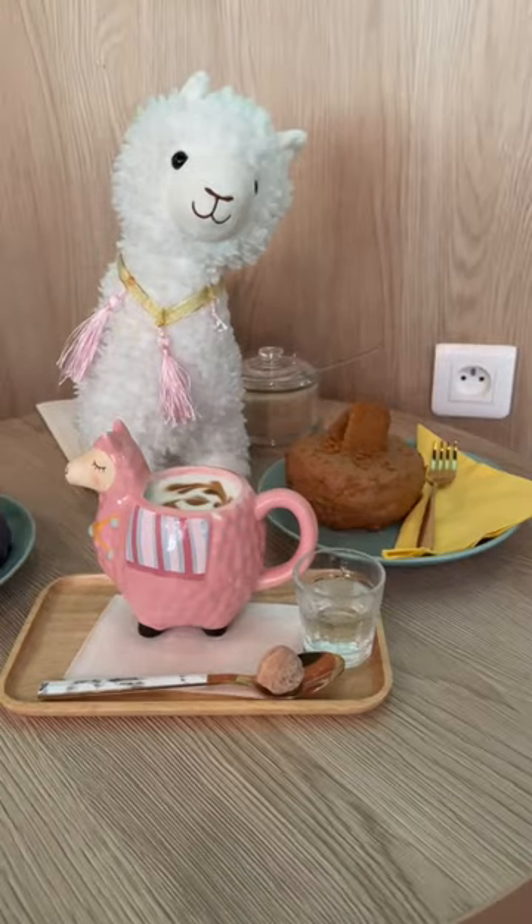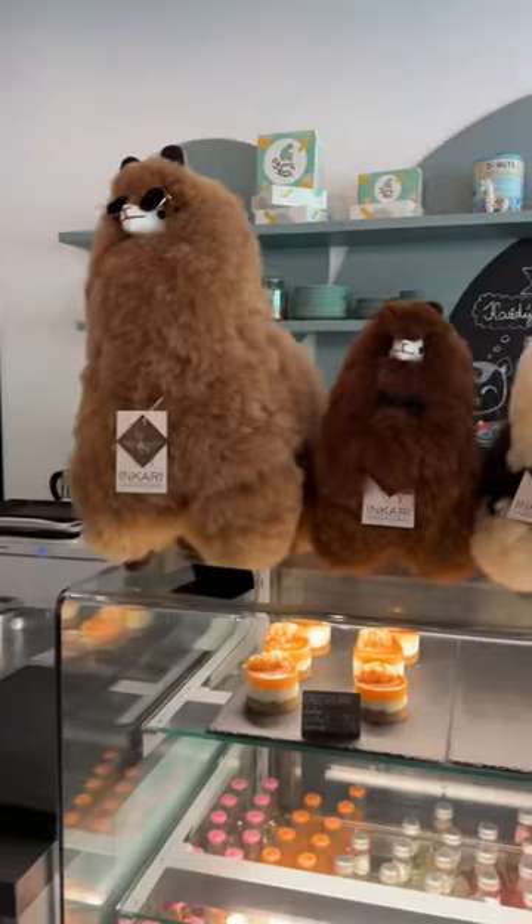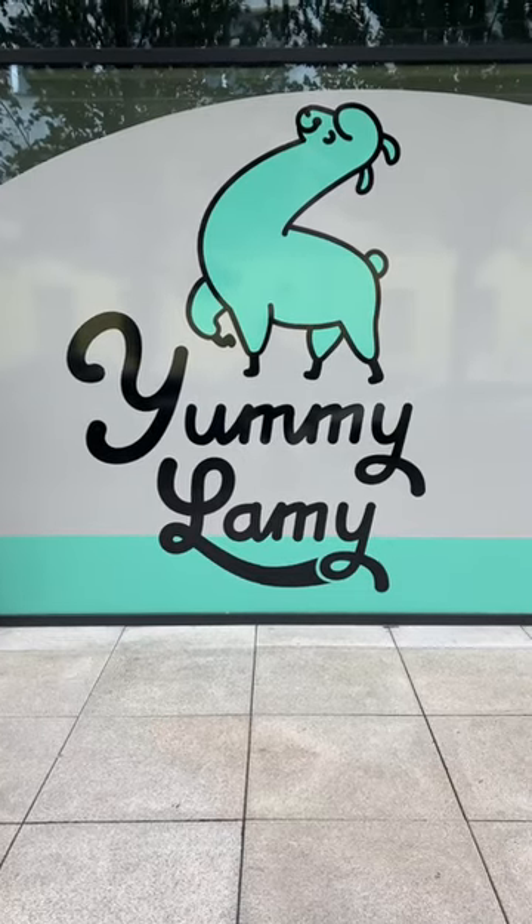I went for the lotus donut and I also got a latte in a llama mug — it is so cute! They even had a little box of toy llamas which you can cuddle. This one was my favorite, it was so soft. This place is called Yummy Lamby.